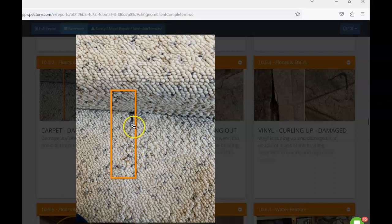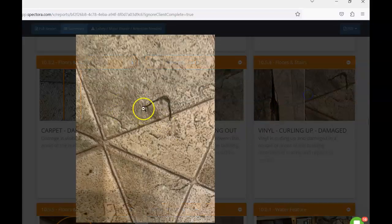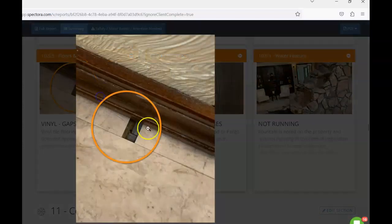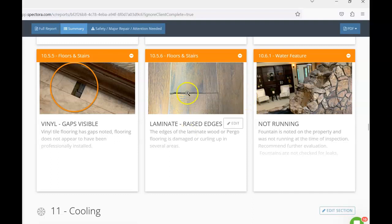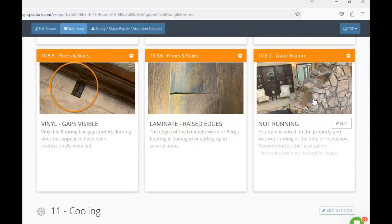The carpet needs stretching — in areas it's just resting on the tack strip — and there's a little seam damage as well. Some grout is missing in the stone, and the vinyl flooring has cuts starting to curl up. In the master, vinyl tiles have a gap. The laminate has raised edges, suggesting it was likely not professionally installed. There's also a water feature that was not operating at the time of inspection; confirming its function is beyond the scope of a home inspection, so please confirm functionality prior to closing.